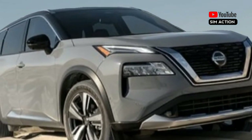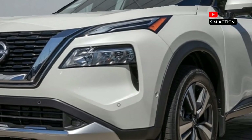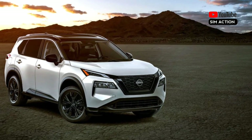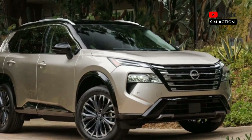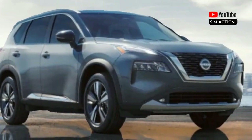The SL and Platinum variants both come standard with a 12.3-inch reconfigurable digital gauge cluster. The Rogue also features a large 10.8-inch head-up display and a wireless smartphone charging pad. The 2024 Rogue includes a slew of standard driver assistance technology to help it compete with well-equipped rivals like the Toyota RAV4 and Subaru Forester.